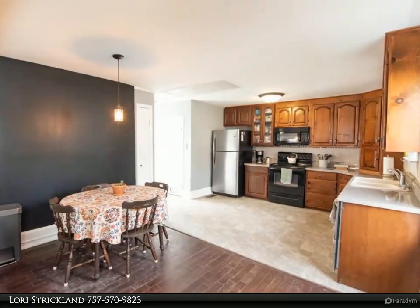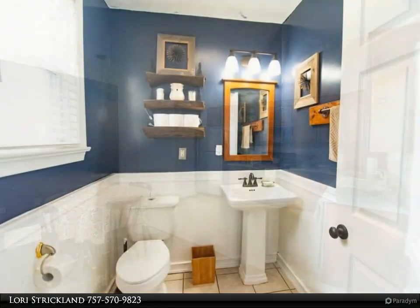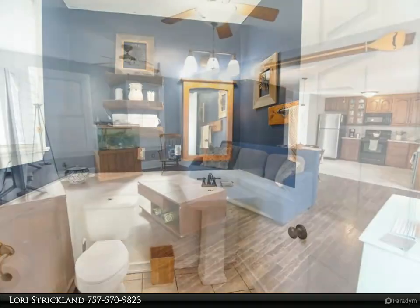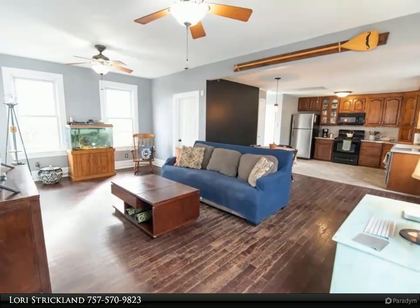This home boasts a new roof, original hardwood flooring, original trim work, updated kitchen and baths, a new large deck, tankless water heater (3 years old), new microwave, new kitchen flooring, fresh paint, and a walk-in closet.